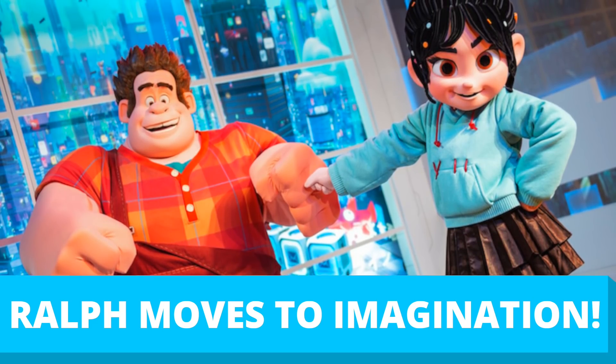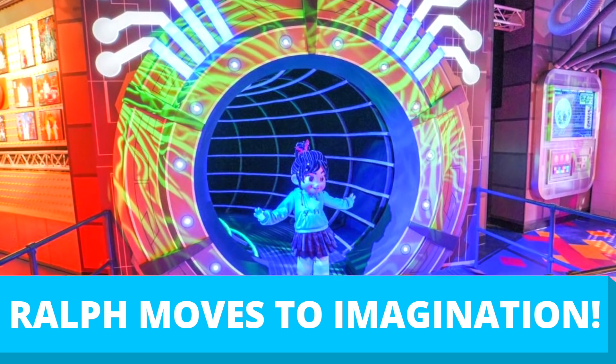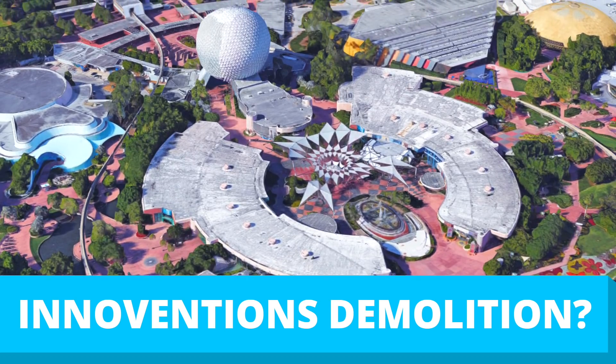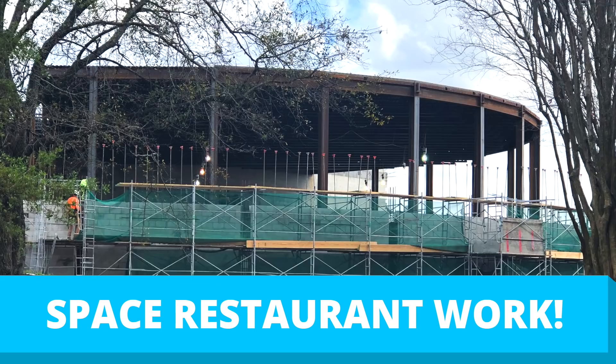Coming up: Wreck-It Ralph and Vanellope move to the Imagination Pavilion in Epcot with a new portal that transports them into the internet; the Innoventions buildings inch closer to extinction with some new info from an inside source; and construction continues on the Space Restaurant in Epcot. My name is Brayden, and this is Mickey Views News.